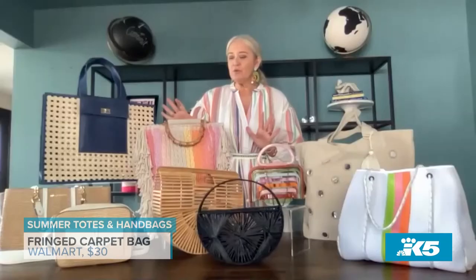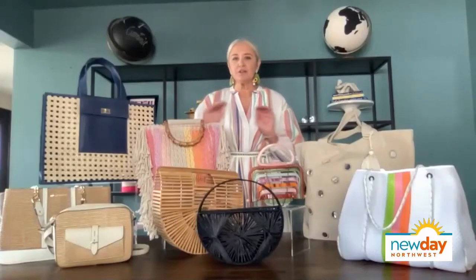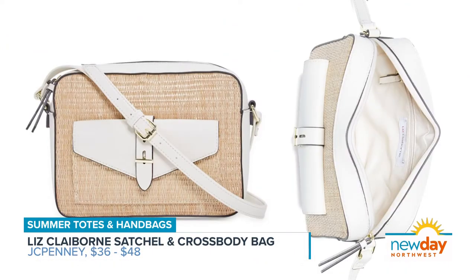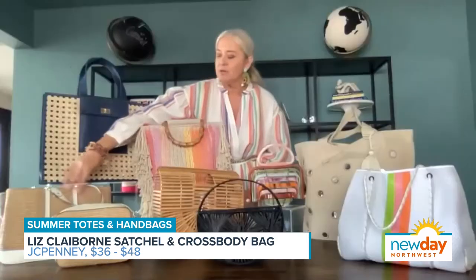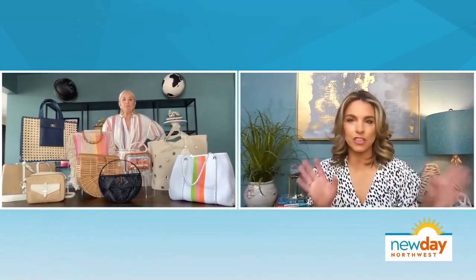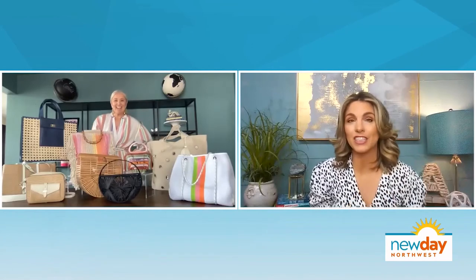For the woman who is maybe a little more traditional, a little more neutral, these are some really great bags from Liz Claiborne at JCPenney. This one is just a crossbody, and then this one is a tote with gold hardware. What makes these feel like summer is they've got raffia on the front — a little bit of texture. That little set just screams vacation: the crossbody and the tote for your magazine as you're heading to the pool.